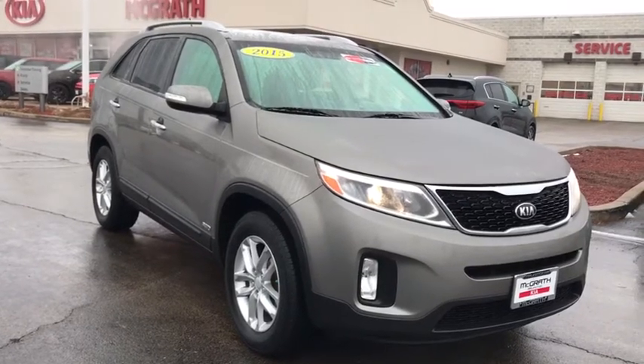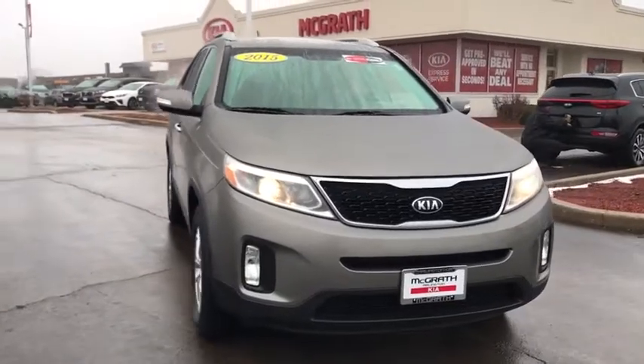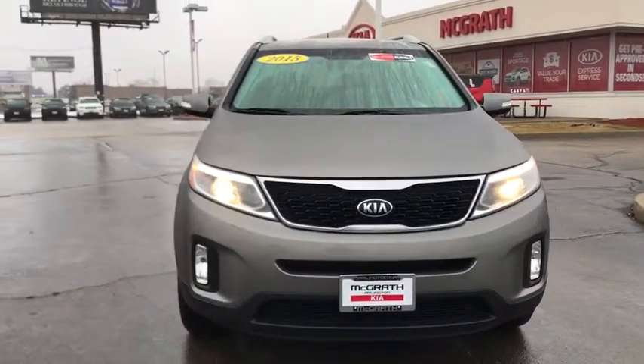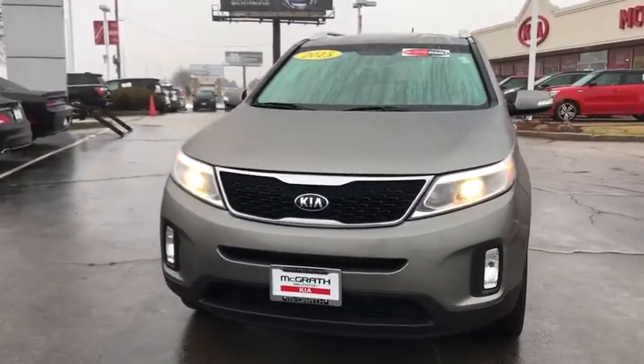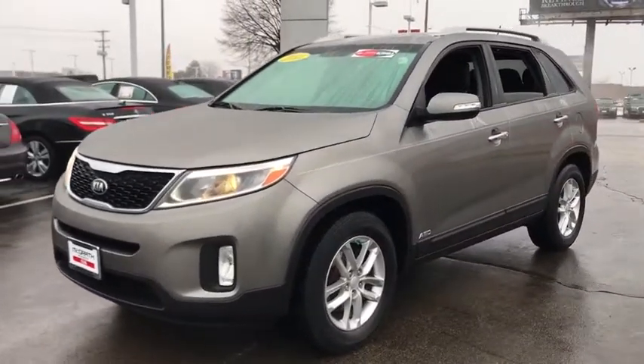Come test drive the 2015 Kia Sorento. The Kia Sorento is a comfortable riding, powerful compact SUV loaded with impressive standard features. Take one look at its stylish, sleek design and you'll want to cross over to a Sorento.